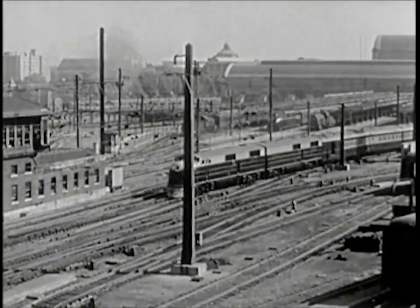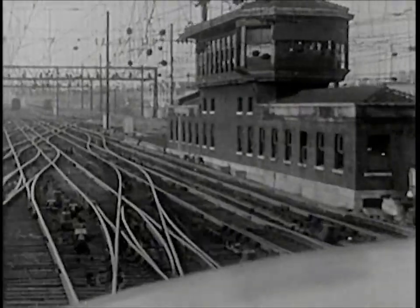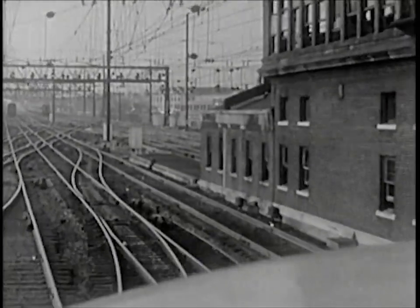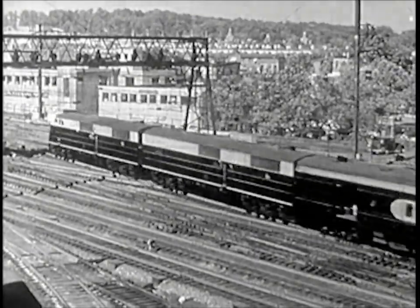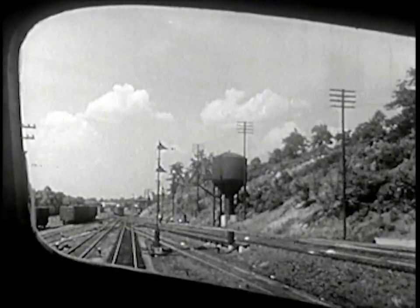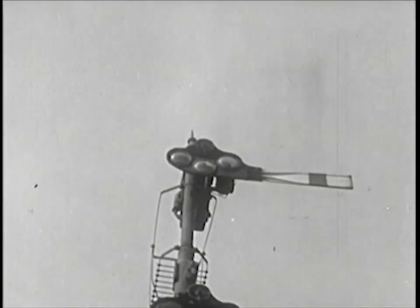Leading from the gates at the big station are many tracks, which gradually join each other farther out. A train dispatcher knows on which track each train should run, and he switches each to its proper track. The trains run under banks of signals which show the engineers whether they should go ahead or stop. Here is a signal ahead now — it is set for stop.